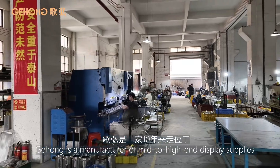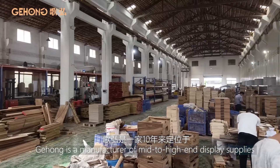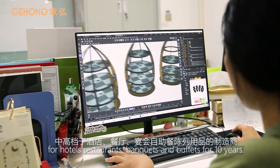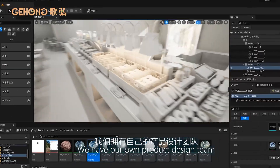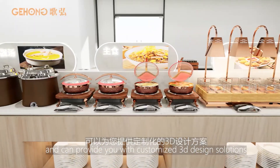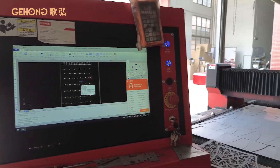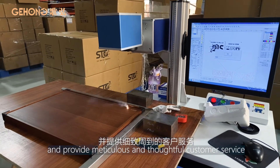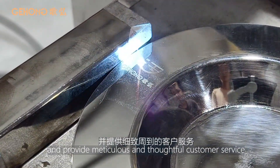Gihong is a manufacturer of mid-high-end display supplies for hotels, restaurants, banquets and buffets for 10 years. We have our own product design team and can provide you with customized 3D design solutions. We have strict quality control standards and provide meticulous and thoughtful customer service.